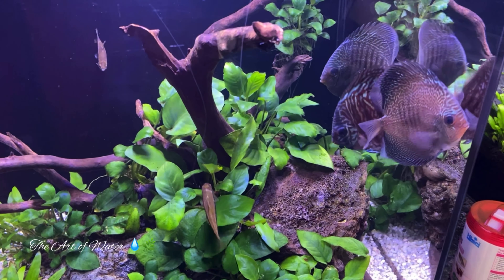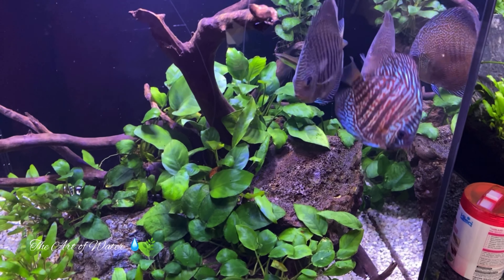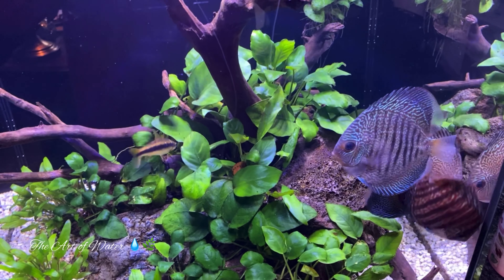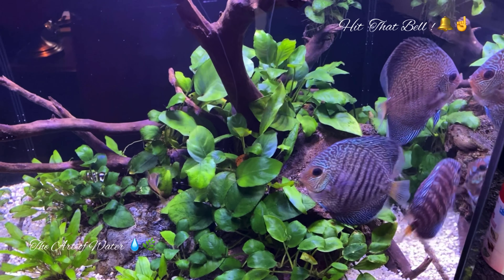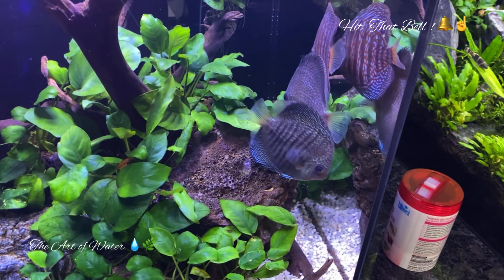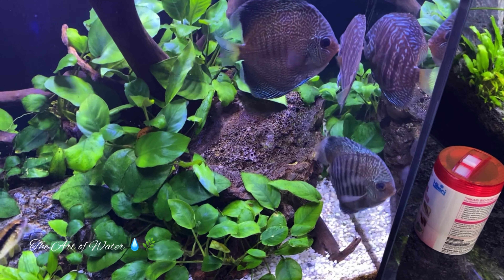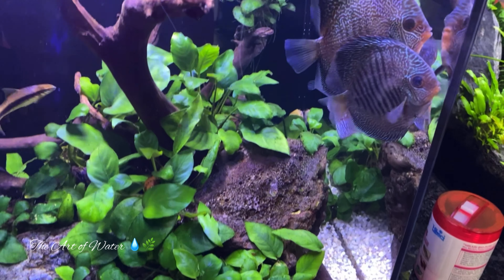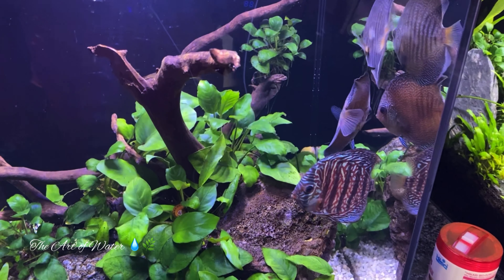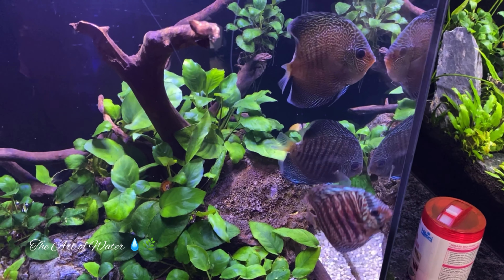One of the fish also had a glazed-over eye, and I noticed from yesterday to today that it's pretty much gone. So that was probably something that happened when they got bagged up — sometimes that can happen just from the net. I don't like to net discus to be honest with you; I like to try to catch them a different way, but sometimes that's not possible. Anyway, just thought I'd introduce you to these guys — these are newbies that we'll be putting in other tanks here in the next week or two.